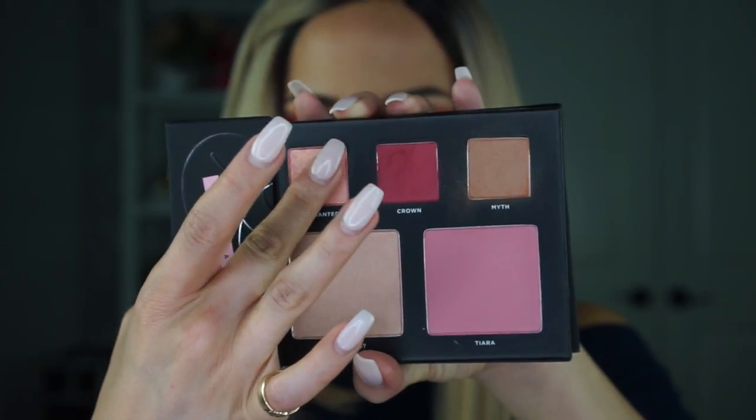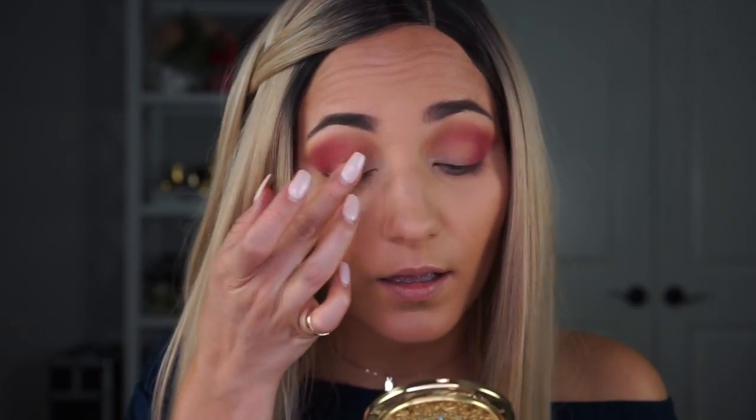Now using my finger, I'm picking up Enchanted, which is a beautiful rose gold duochrome shade. I'm going to pat that right across the lid. That's really pretty — I love that shade. So that looks really pretty.